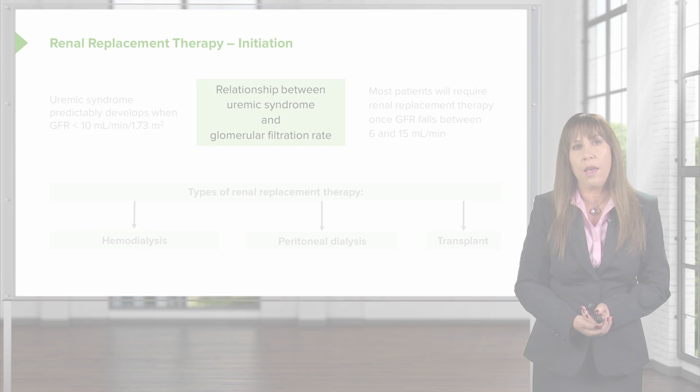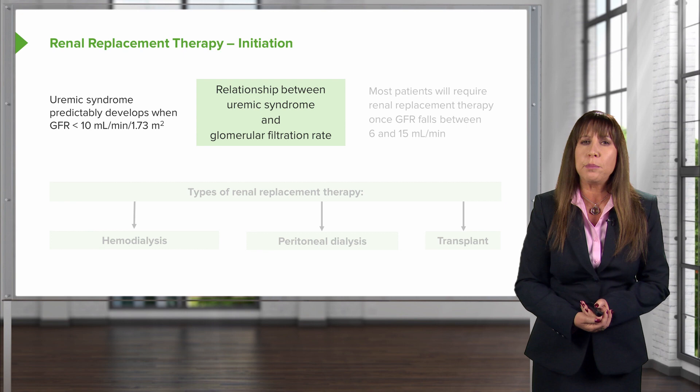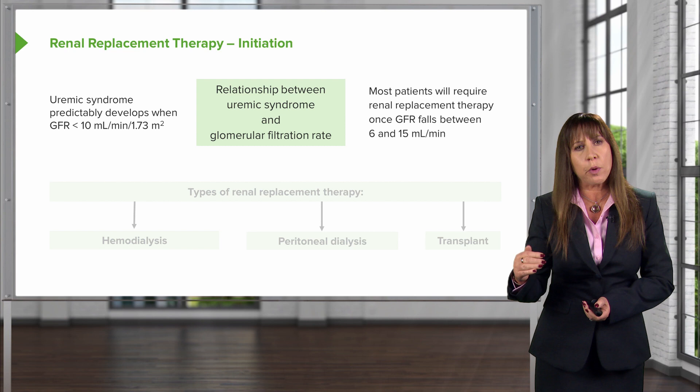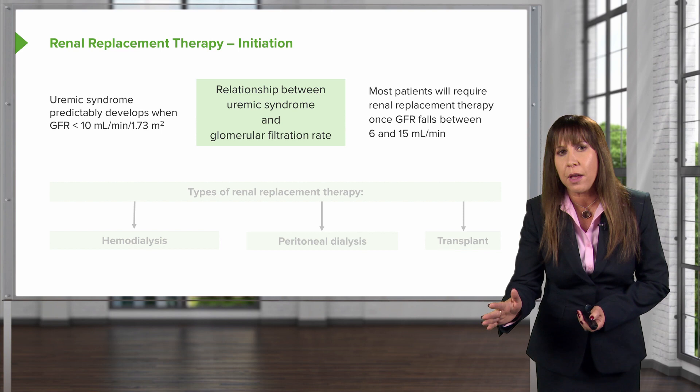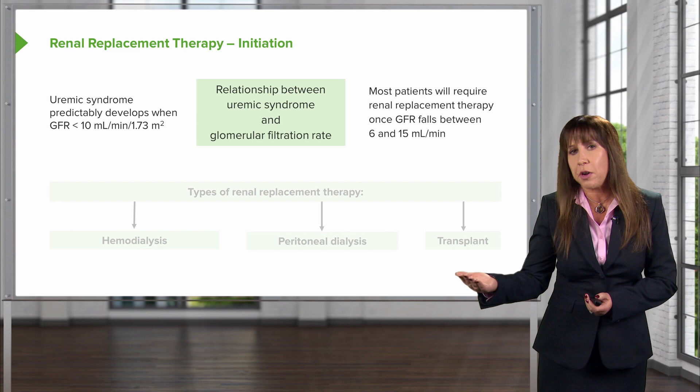There is a relationship between the development of uremic syndrome and glomerular filtration rate. Uremic syndrome will predictably develop when the GFR falls below 10 mls per minute, and most patients will require renal replacement therapy once the GFR falls between 6 and 15 mls per minute. There is no data to suggest that starting renal replacement therapy early will portend a better outcome — in fact, some data signals toward harm if started too early. We really wait until a patient absolutely needs dialysis, which in younger, healthier patients might be a GFR of about 6 mls per minute.